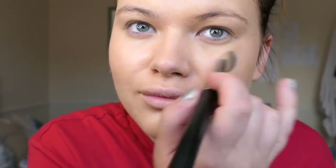The best way to colour match is to do a small stripe from your jawline down to your neck. If you're between two shades, always go for the lighter one and you'll find it's a perfect match for you.